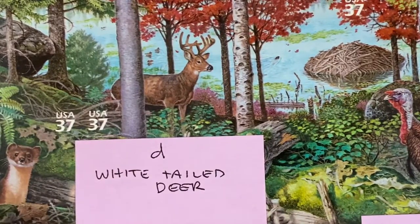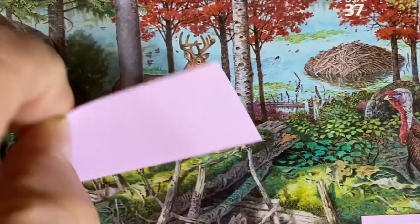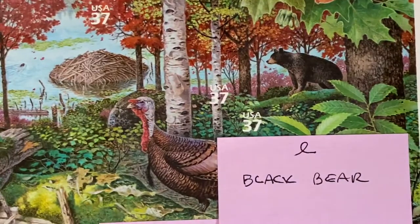Then we have the White-tailed Deer, and we have the Black Bear.